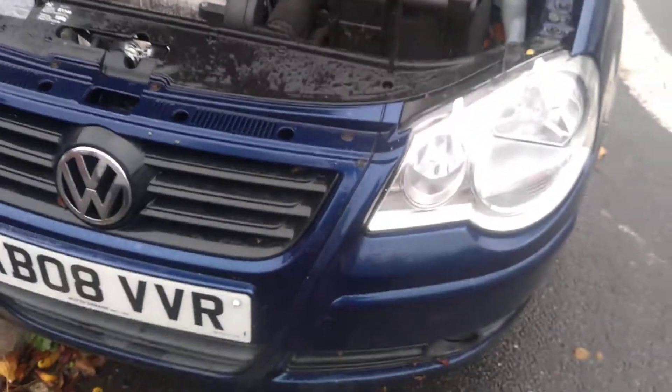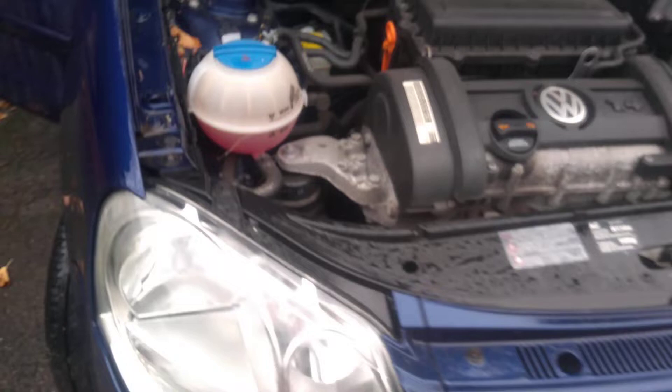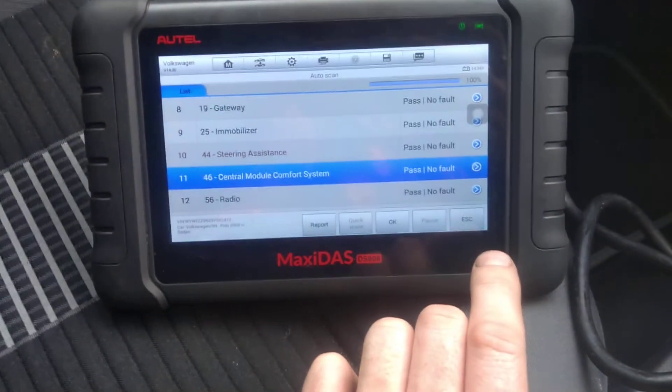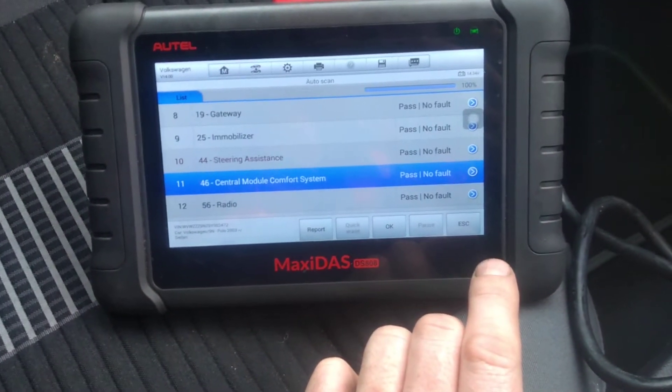We're going to put a new battery in here. Beforehand, if we turned the steering wheel, we'd get the power steering light come up and then the steering would automatically go stiff. They were having to jumpstart the car in the morning, so I suspect that's part of the fault.